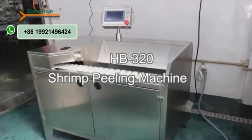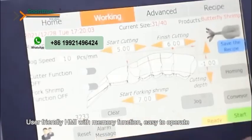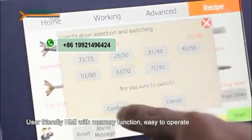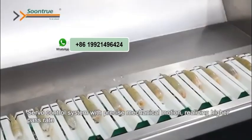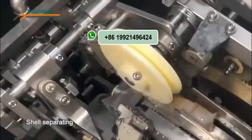Stream Peeling Machine from Fosan Sun Chu. User-friendly HMI with memory function, easy to operate. Servo control system with precise mechanical motion, realizing higher pass rate.